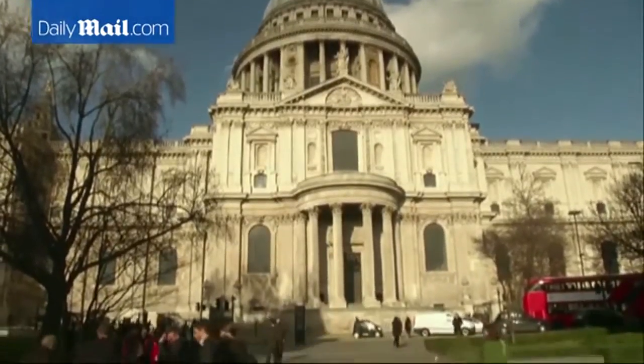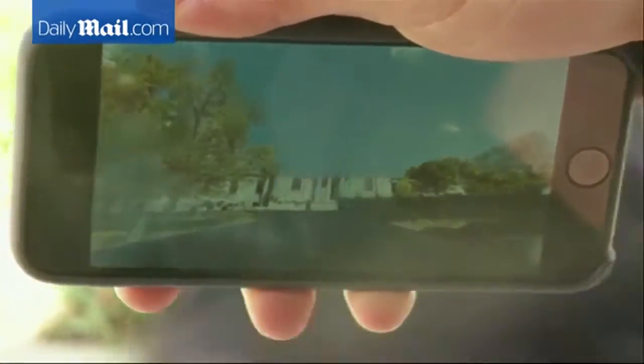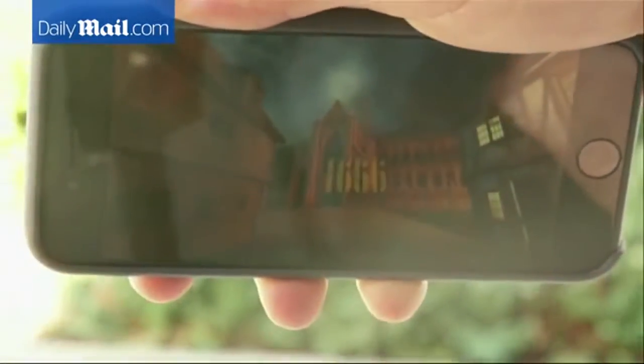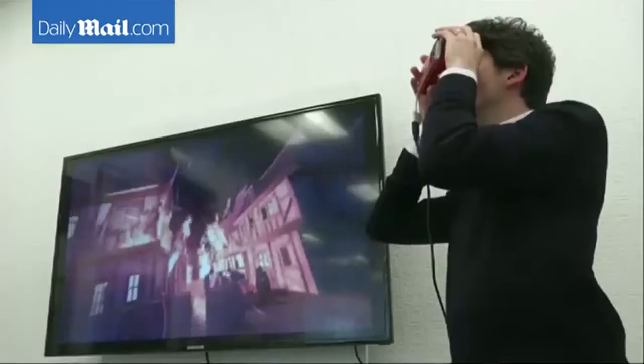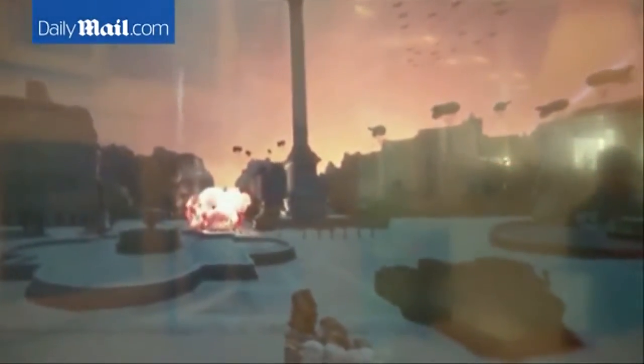With Time Looper, tourists can look at historical sites like St. Paul's Cathedral and see what it looked like centuries ago. Time Looper's immersive time travel technology enables visitors to turn back the clock and experience those destinations at key moments in their history, like the 1666 Great Fire of London, or what happened to Trafalgar Square when it was bombed by Nazi Germany in 1940.